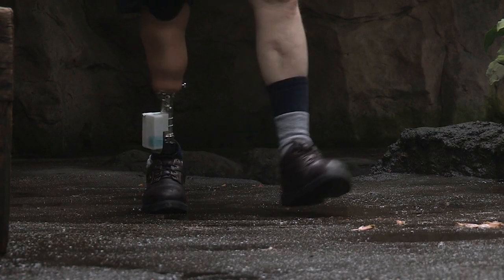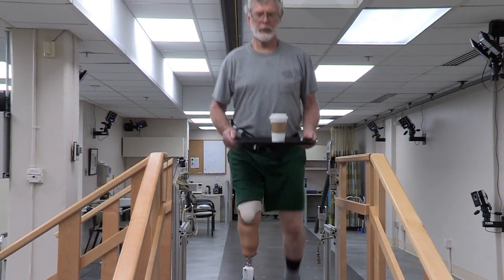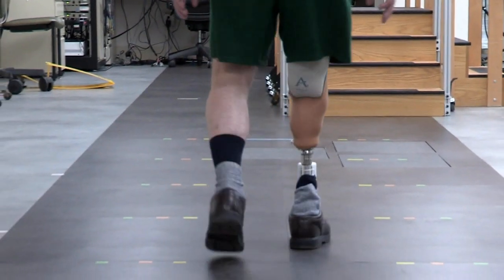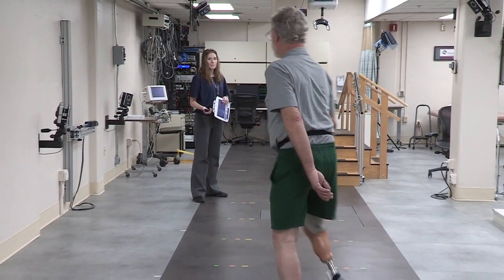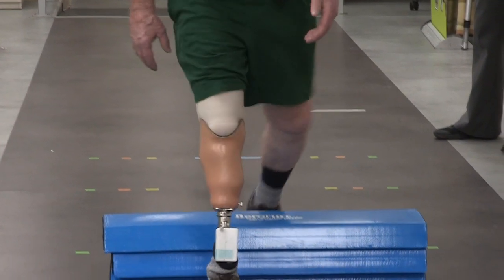This technology could help lower limb amputees with their balance and confidence, especially on stairs or changing terrain, and may even reduce the concentration needed to walk. But I can see that there are people that are much more handicapped than I am — it could very well help them out a lot.